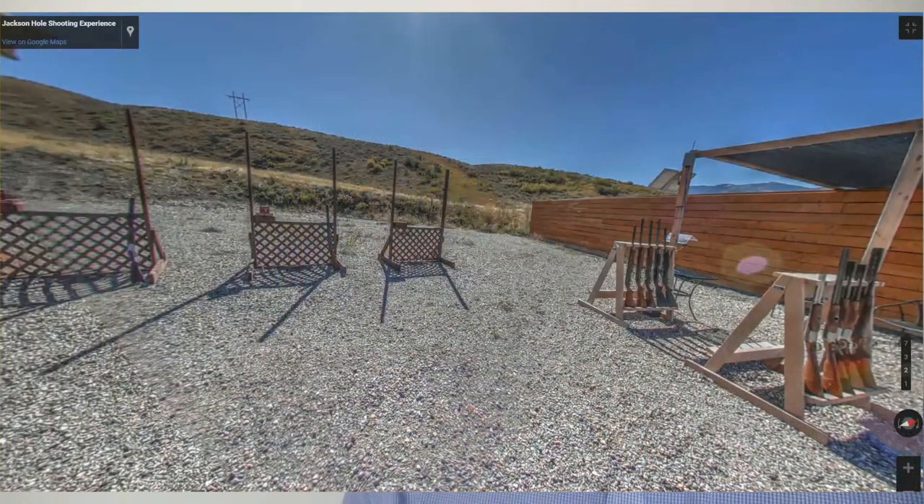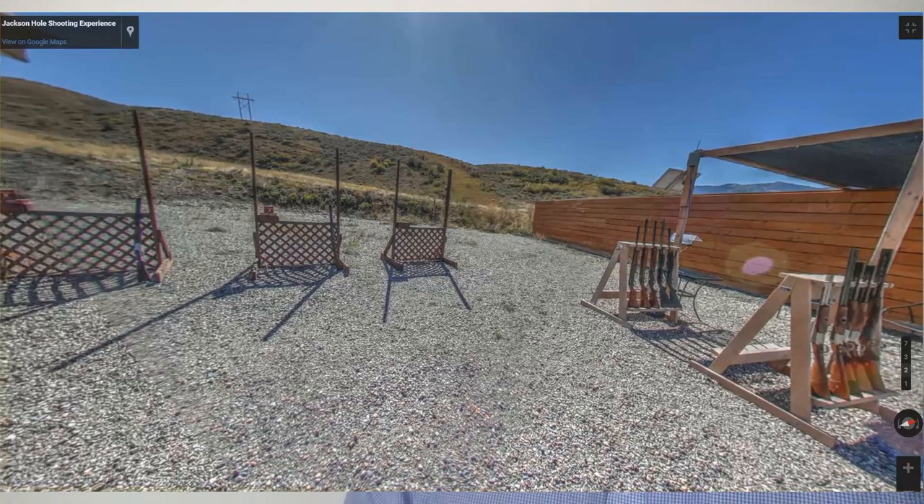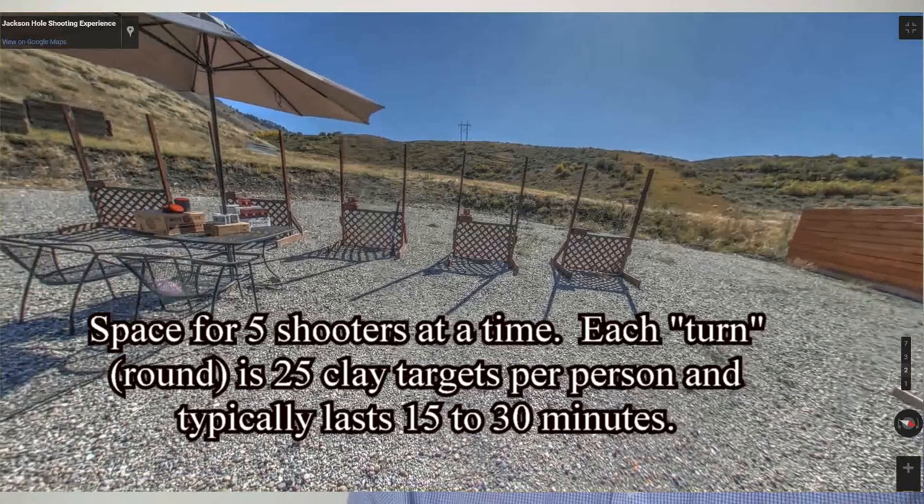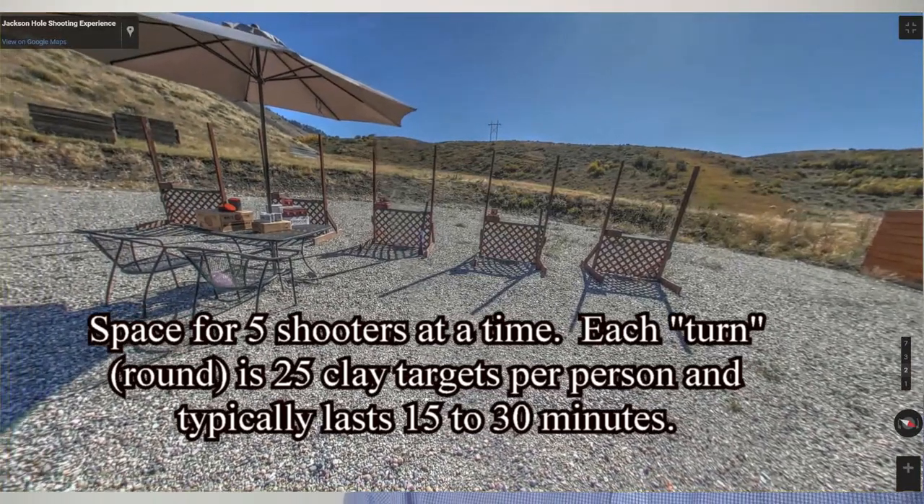We will start with the Shotgun Bay. Our shotgun bay at the Jackson Hole Gun Club has a five stand, which means that five people can be on the shooting line at any given time, and between one and two instructors will work with them.